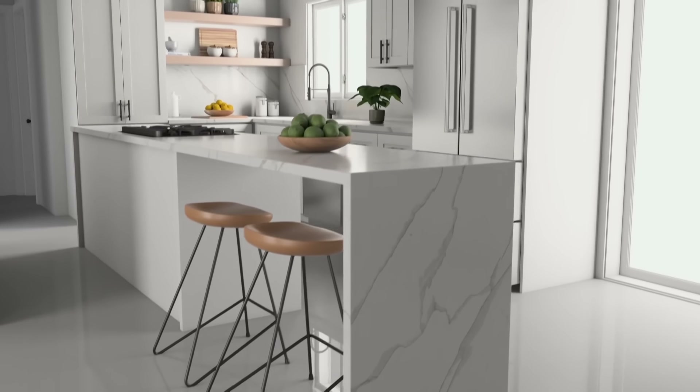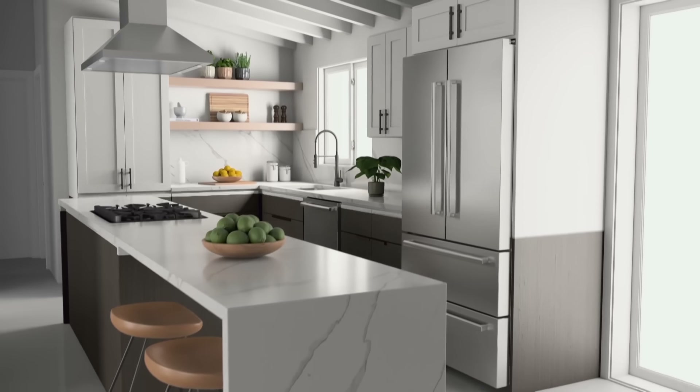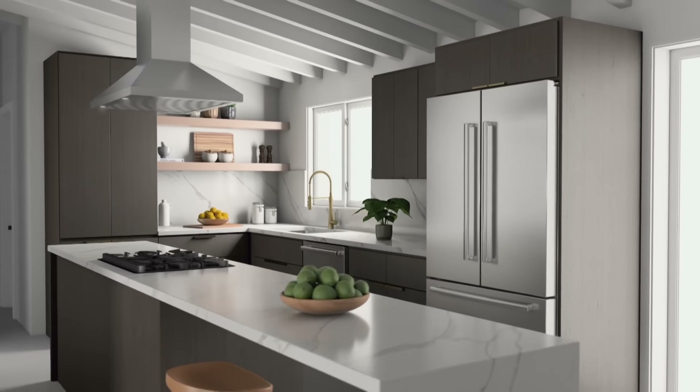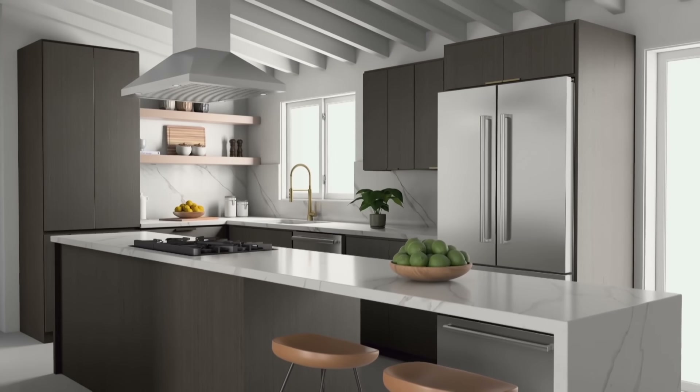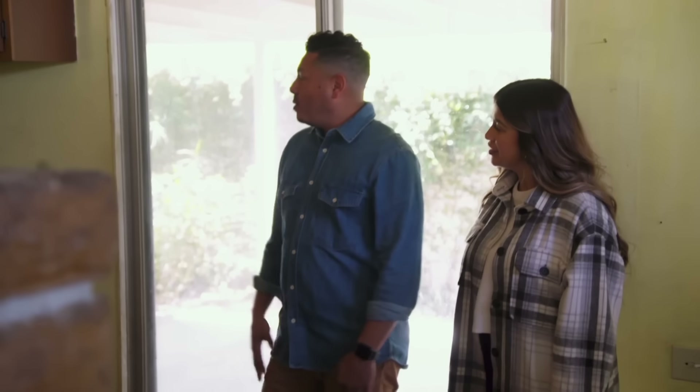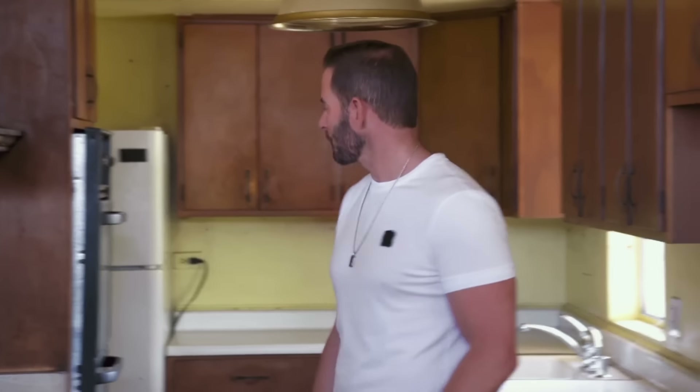I kind of want to go more mid-century modern but with a minimalist look, mixing warm tones with wooden cabinets. What do you think it's going to cost to remodel all this in here? I'm going to guess maybe $12,000. I think you're pushing — because that means it's a pretty big kitchen here, you're probably looking at $15,000 to $16,000.